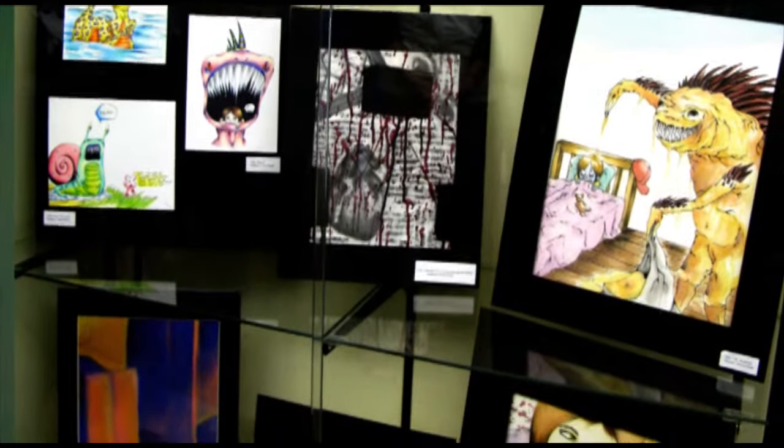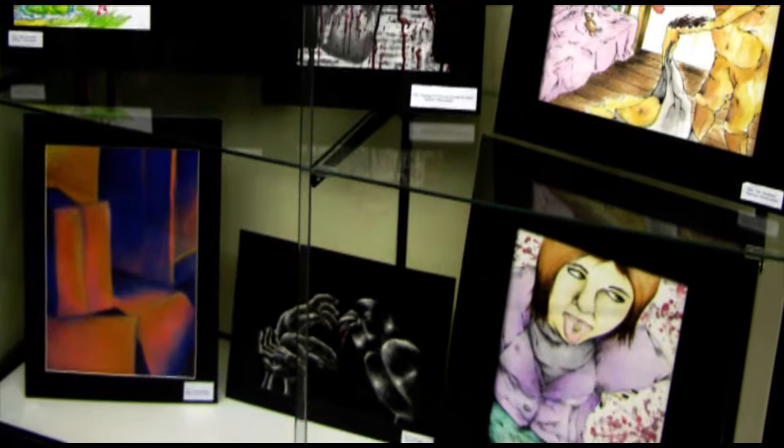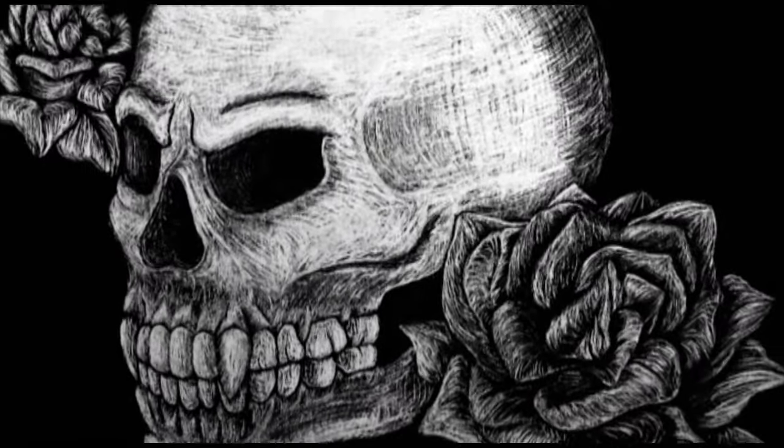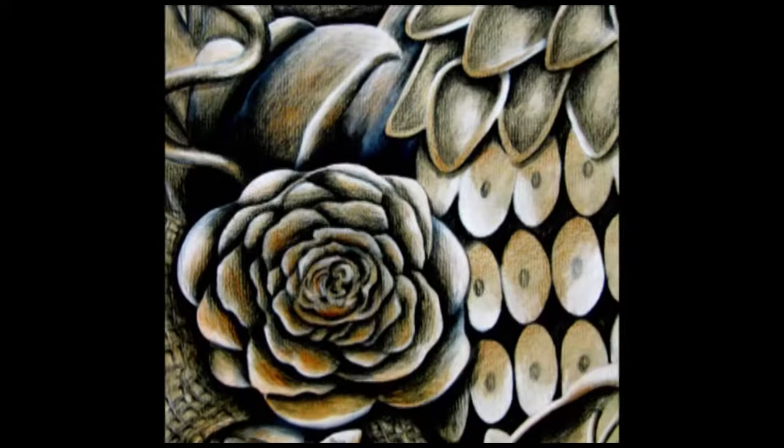The culmination of this grouping of classes is the AP Studio Art class, which most students have been taking in their senior year. The students need to have 24 portfolio pieces that will be sent into the College Board.